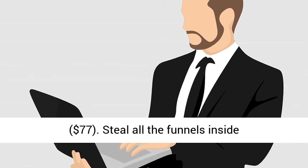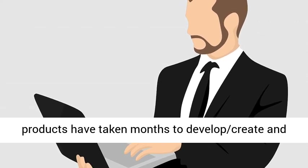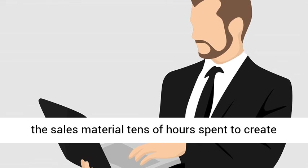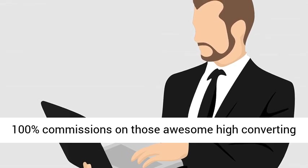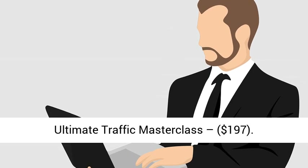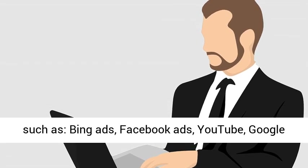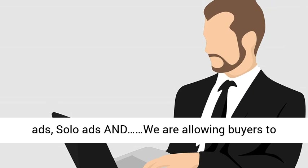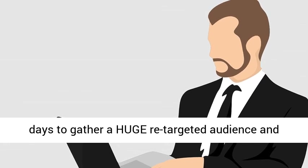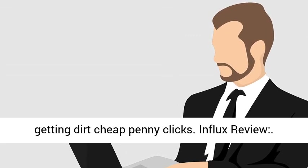Steal all the funnels inside Influx and sell them as your own. These products have taken months to develop and thousands of dollars have been spent creating all the sales material. Tens of hours spent to create all the videos. Buyers of this upgrade can enjoy 100% commissions on those awesome high-converting funnels while we handle the support. OTO 5 — Ultimate Traffic Masterclass: $197.00. Advanced traffic training for all traffic sources such as Bing ads, Facebook ads, YouTube, Google ads, Solo ads. We are allowing buyers to place their FB pixels on all of our pages for 365 days to gather a huge retargeted audience and take advantage of a laser-targeted audience while getting dirt cheap penny clicks.